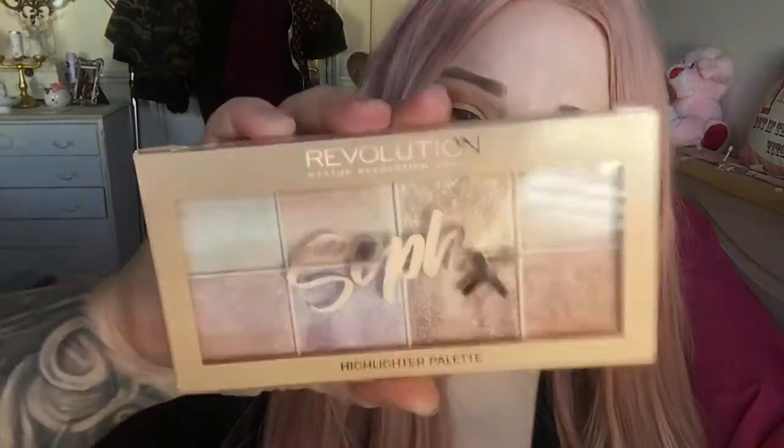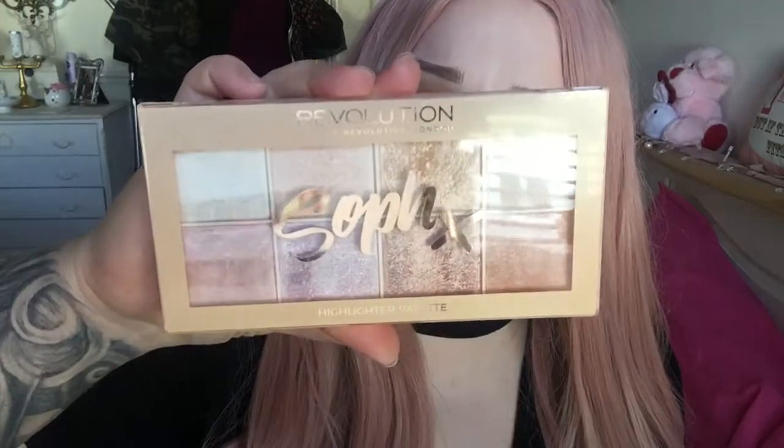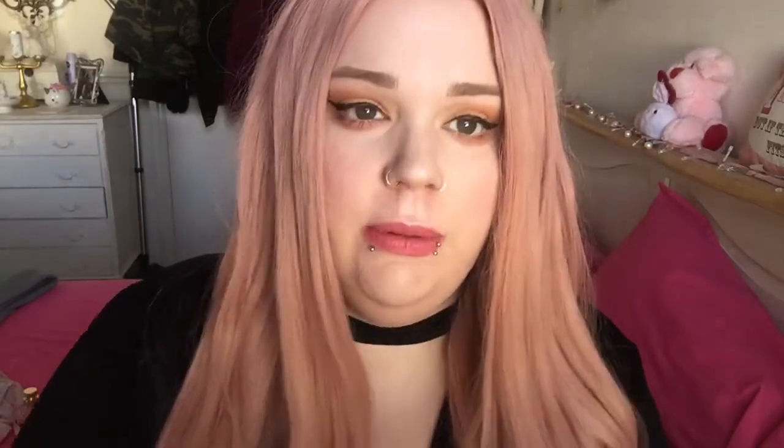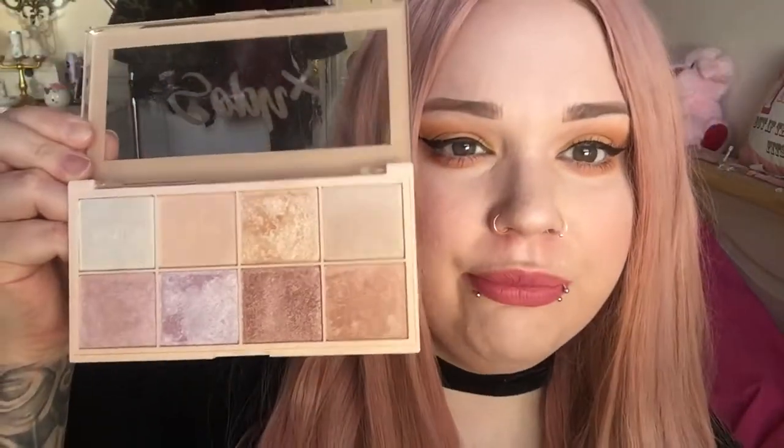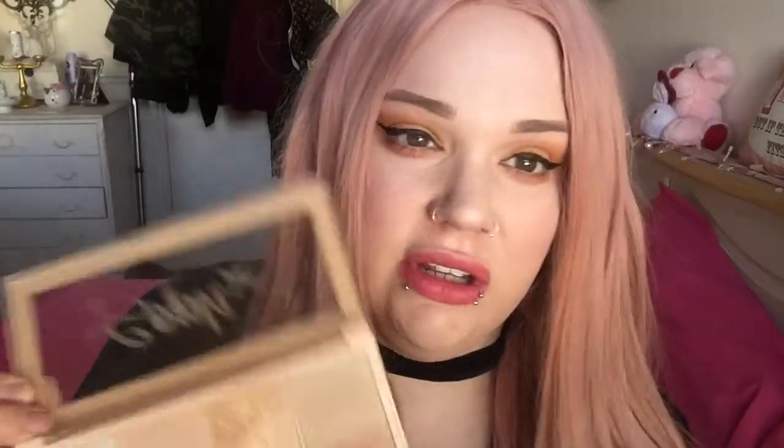Another thing that I have been loving is this highlighter palette — the Revolution Soph X palette. I'm wearing this pinky colour here today. I think it's around £8 and it's amazing, just so good. I would highly recommend this if you love highlighter and I think I've used all of them.